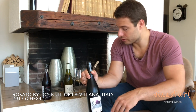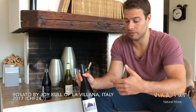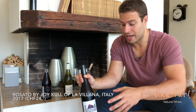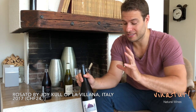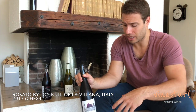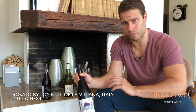Cool labels too. I want to show you this one because it's a rosato made from 100% Aliatico. You really don't see this grape as a pure 100% wine very often, and you never see it as a rosé. I love it because it's got a super awesome color, and the taste just blows your mind — it's like drinking light grapefruit juice. I really love it. It's perfect for summer, a great value at about 24 bucks.